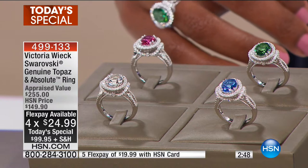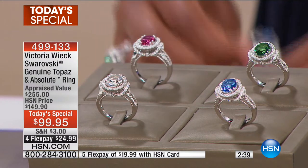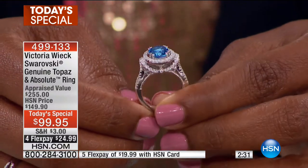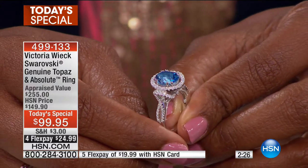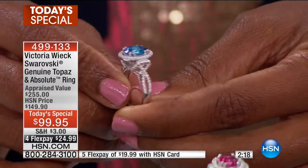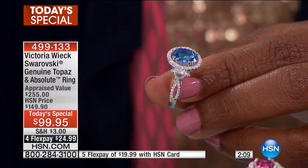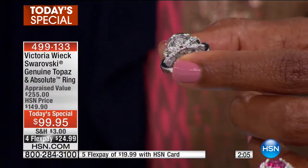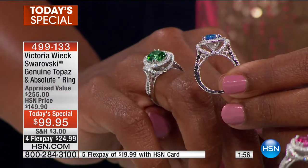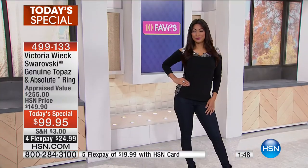The center stone is 3.05 carats. From the bridge work to the gallery and everywhere in between, you have beautiful Absolute Diamonds — you can see that going all the way around the frame of the topaz, along the sides, the gallery, and the shoulders. Even underneath, look at how beautifully made this ring is and how high it sits on your finger — a ring of real prominence.